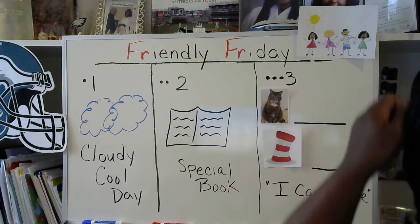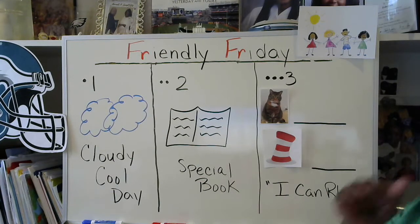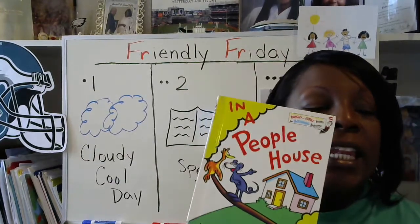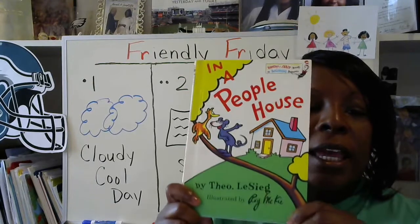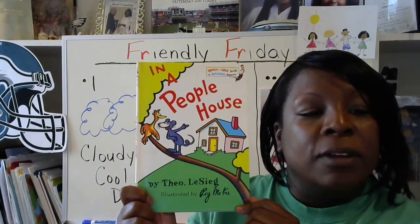For our last message, we have three dots and the number three. There are a couple pictures up here. This looks like a picture of a cat — if you said cat, you're correct. And this picture looks like a hat — if you said hat, you're correct. Because today we're going to show that I can rhyme. You're going to help me spell and rhyme these two picture words. So let's start off with the book this morning. Today's special story is called In a People's House, written by Theo Lasage and illustrated by Roy McKee.